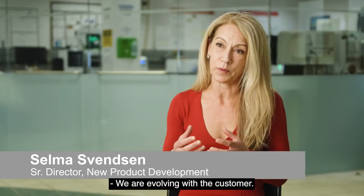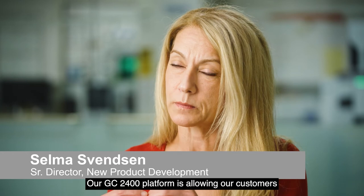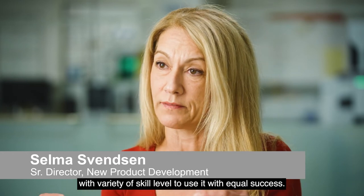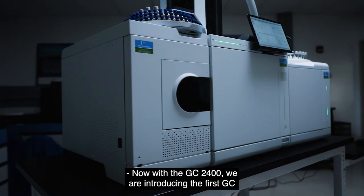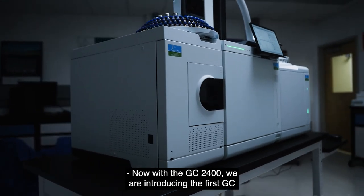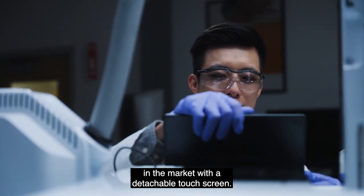We are evolving with the customer. Our GC 2400 platform is allowing our customers with a variety of skill levels to use it with equal success. Now with the GC 2400, we are introducing the first GC in the market with a detachable touch screen.